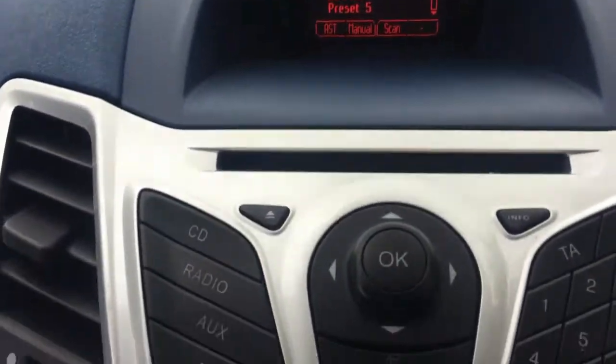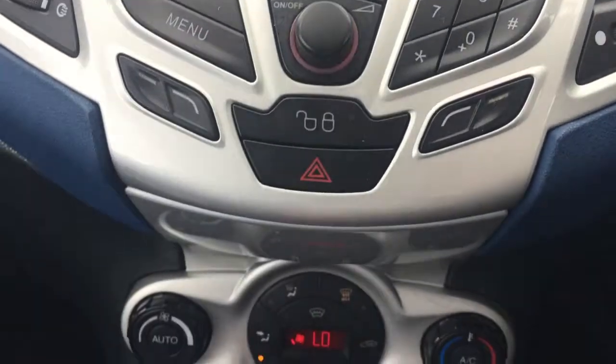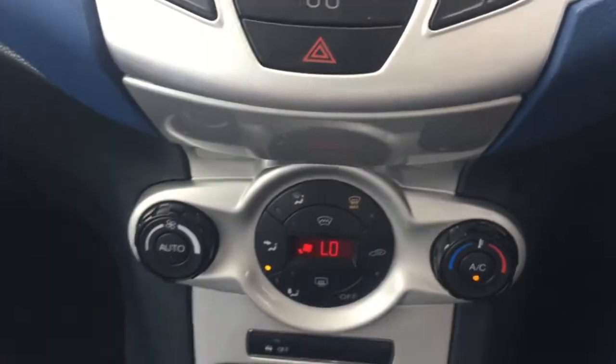It's got rear parking sensors, Bluetooth with voice control, and auto climate control. These are all above the standard specification for this model.